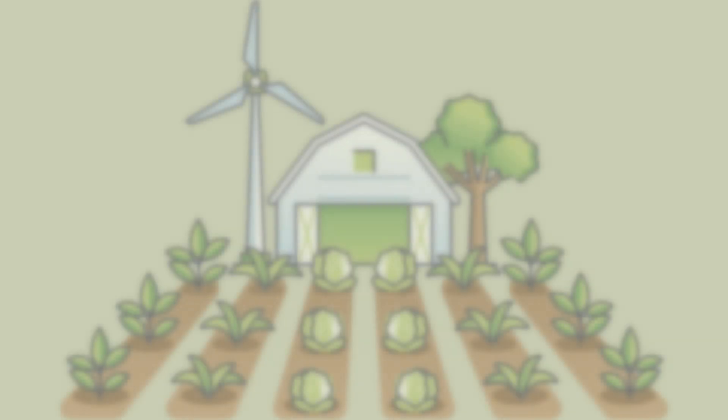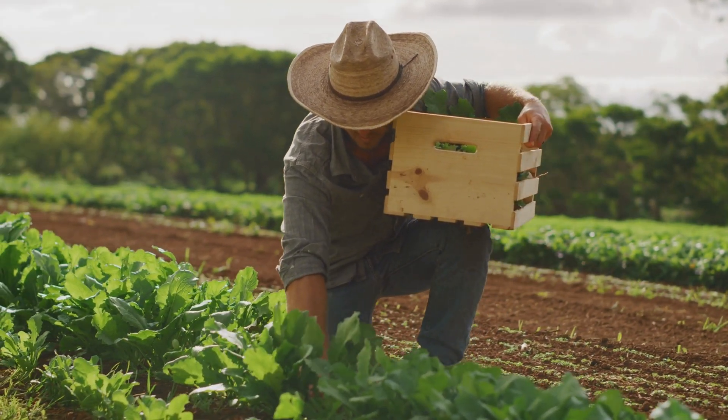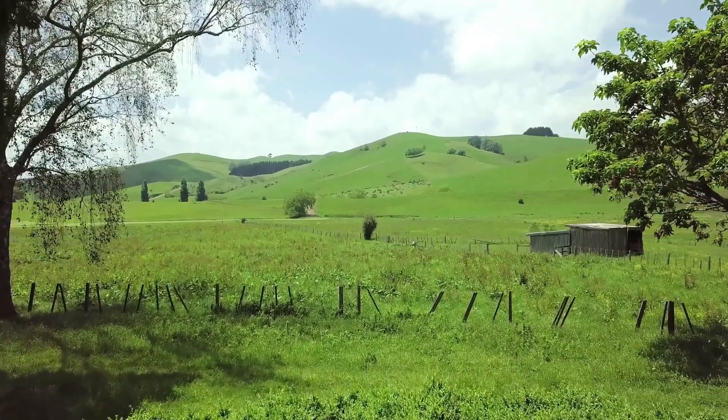Permaculture, short for permanent agriculture, is a design system for sustainable living and farming. It's about creating self-sustaining ecosystems that produce food, regenerate soil, support biodiversity, and just work like nature does.